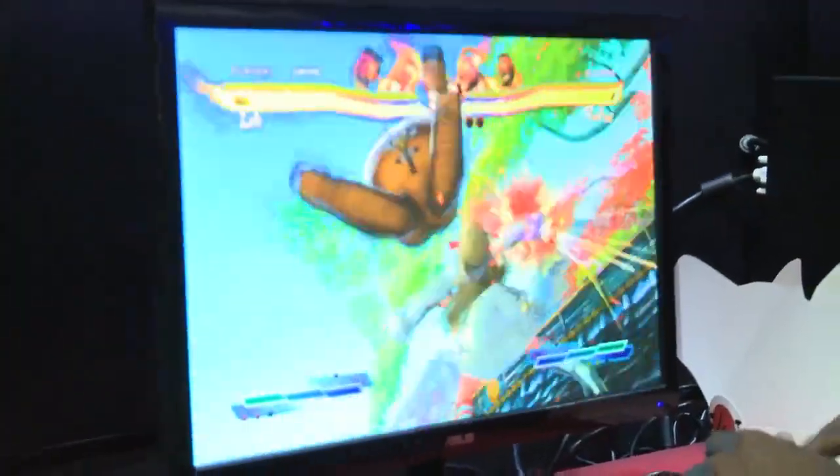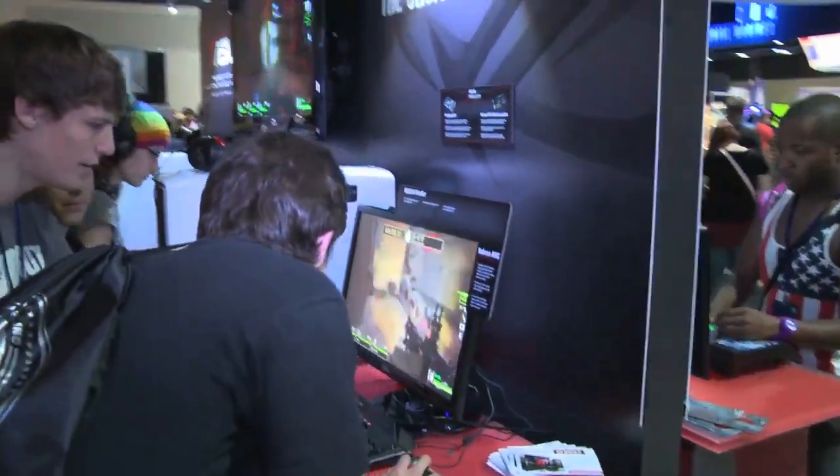Whether it's arcade-style fighting games or cooperative zombie shooters, Asus is using the GeForce GTX 660 Ti to deliver some of the best gaming experiences possible.